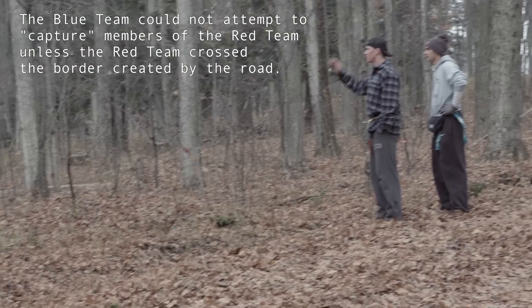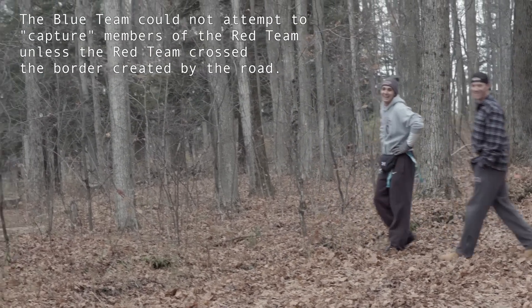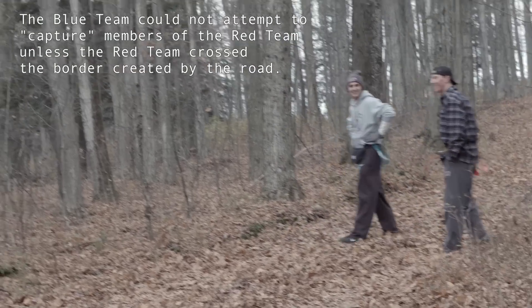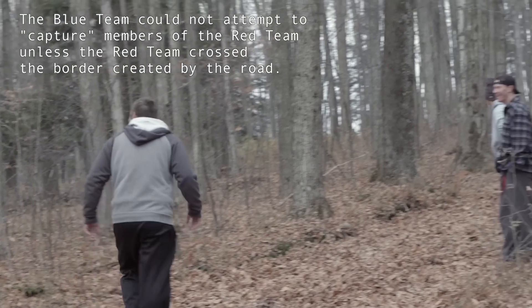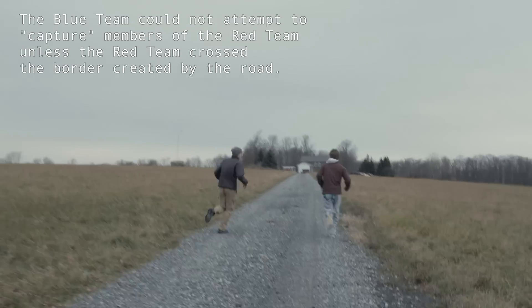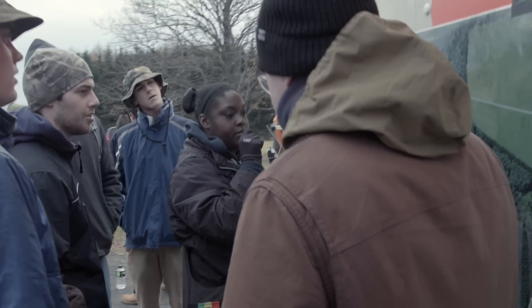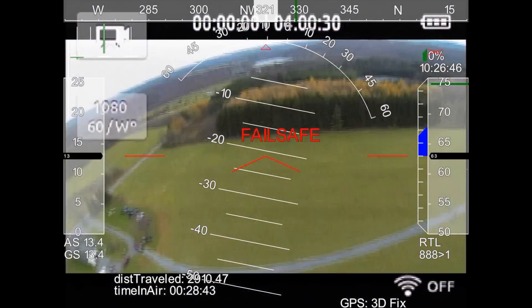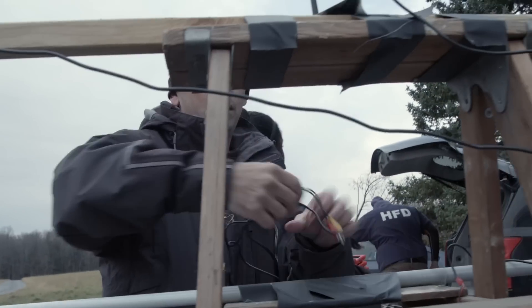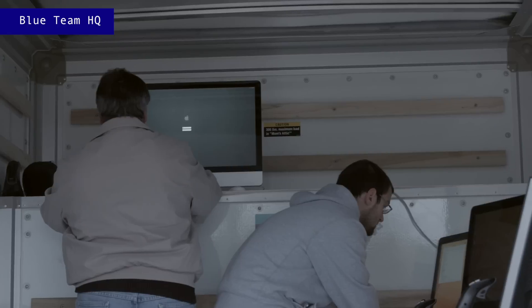To make the scenario realistic and approximate some elements of current conditions, blue team was given extremely restrictive rules of engagement, limited intelligence on red team's objective, but significant advantages in terms of planning time, structure, organization, and of course, technology. We worked really closely with the ITS department here at Colgate to give them every advantage we can think of.